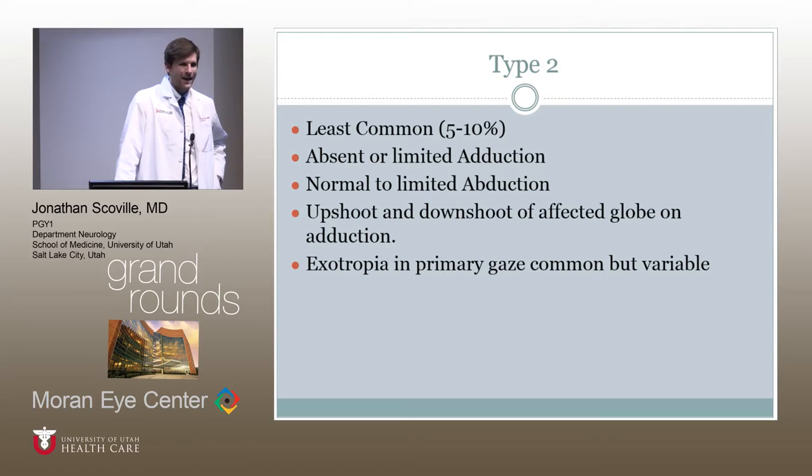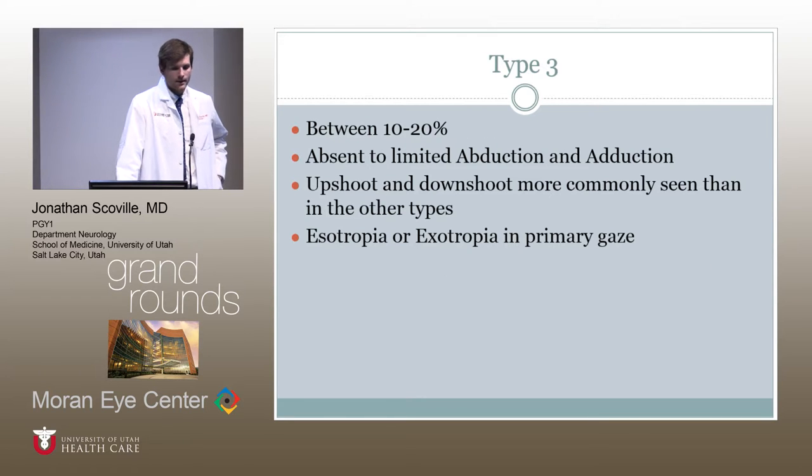Type two can be bilateral or unilateral, with up-shooting and down-shooting of the affected globe on adduction. Type three is the second most common type, involving limitation of both abduction and adduction of one or both eyes. Up-shoots and down-shoots are again seen and are actually more common in type three than the other types. You can have esotropia or exotropia in primary gaze.